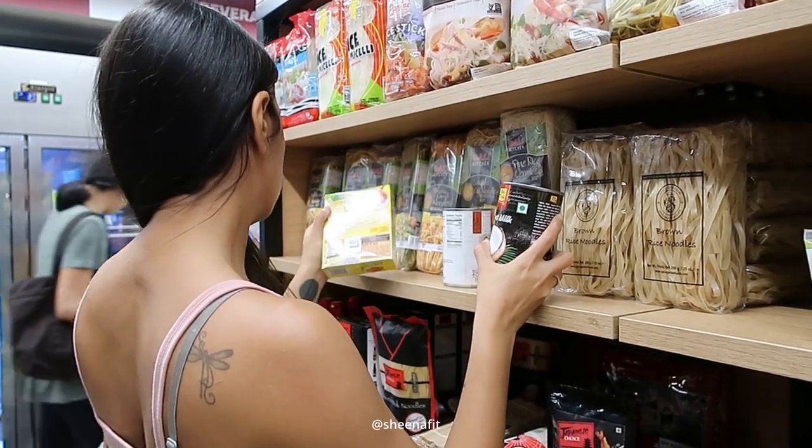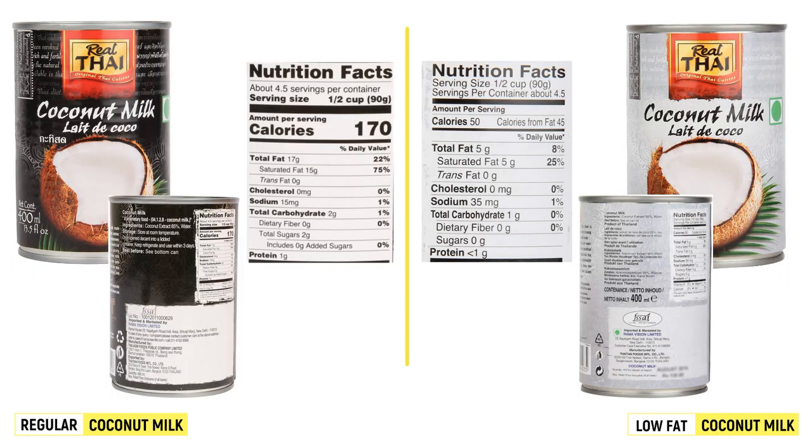Now that you've learned how to read a nutrition label, let's help decide between two coconut milks. We have two different types of coconut milk from the same brand — on the left in the black can is regular coconut milk, and on the right in the white can is a light or low-fat coconut milk. The serving size given for both of them is 90 grams. The calories for the regular coconut milk are 170 calories for 90 grams, and for the light coconut milk it's 50 calories for 90 grams.